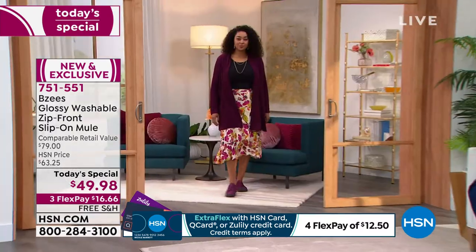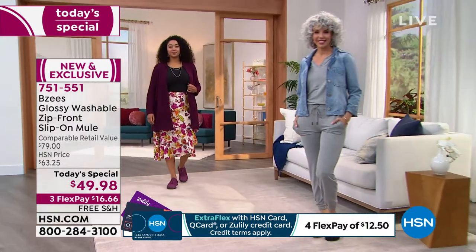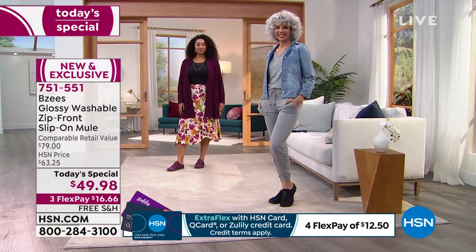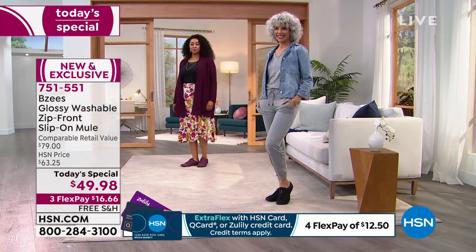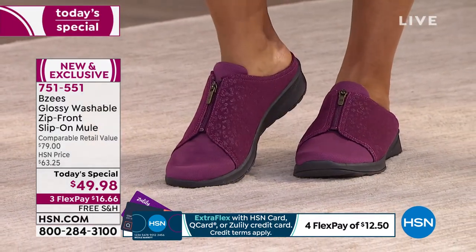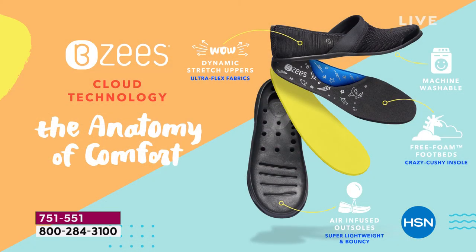That technology on the inside — I feel like a bunch of people sat at a table and said, what are we going to call this technology? And someone said, it's like a cloud. Ding ding ding — cloud technology. A no-brainer. If you feel like you're walking on air, why not call it cloud technology? This is what makes Beezy's stand out. We are a top five nationwide comfort shoe brand, bringing you a brand new design here at HSN.